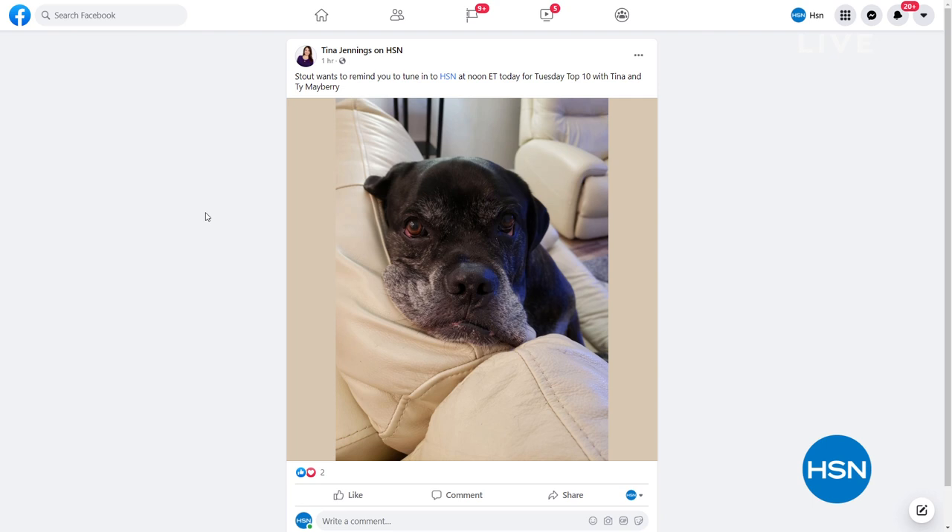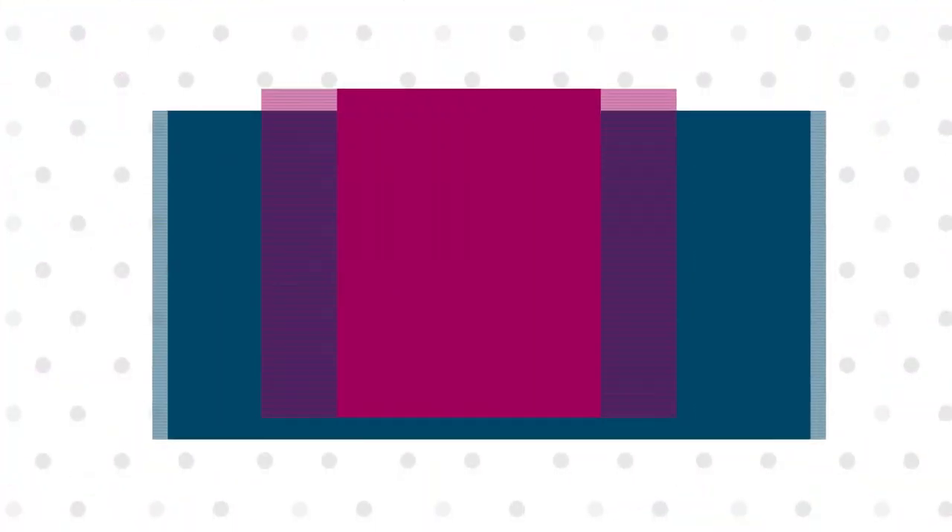That's Stout — my 130-pound mastiff baby. He's basically saying, 'Mom, buy the eight-pack of the paw prints.' We'll do a full presentation on that later.